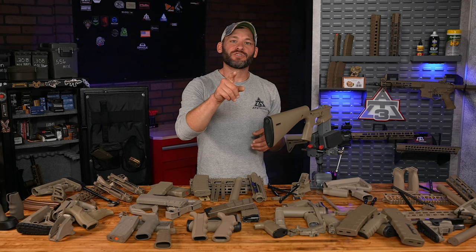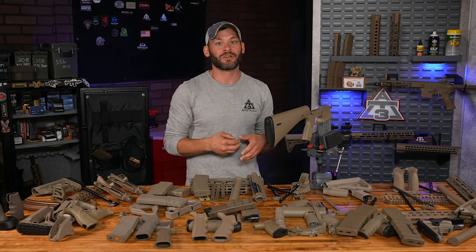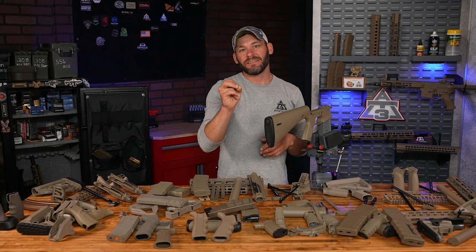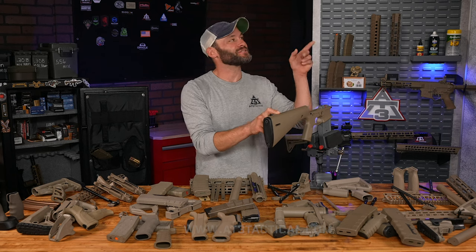Hey guys, I'll actually leave you with Travis's gear grind video featuring the KE poly arms and his super cool lightweight cloner build — it's right over here. Do not forget to constantly check the AT3 Knowledge Center for giveaways. Maybe this poly lower might be next. Go check out Travis.